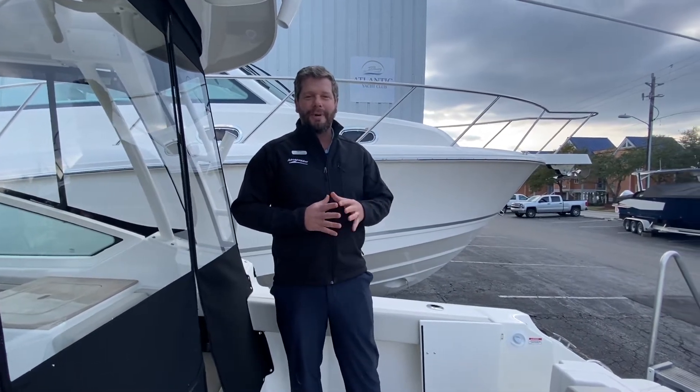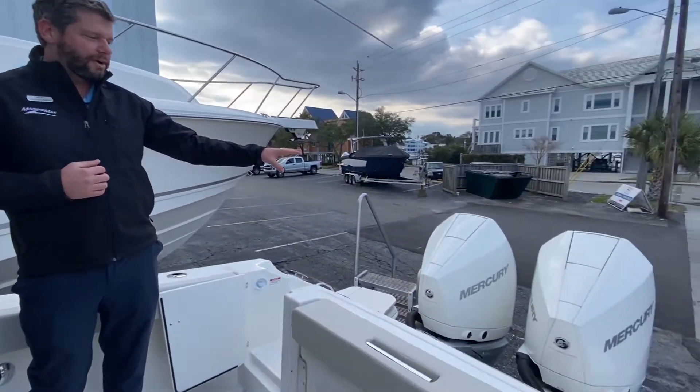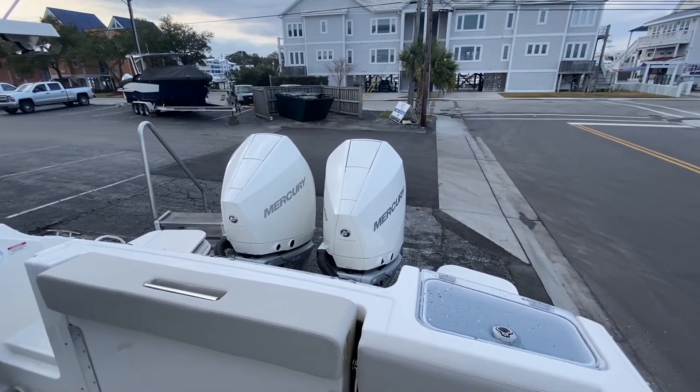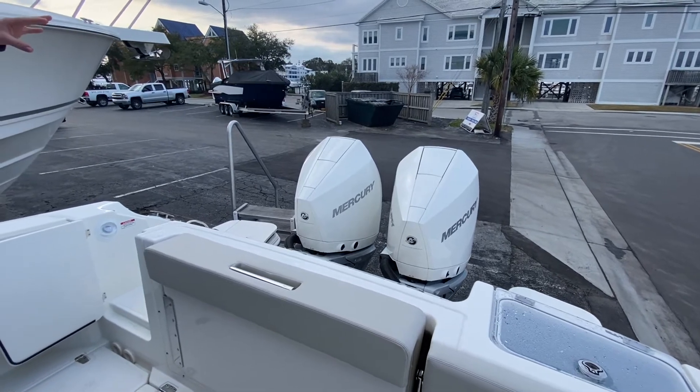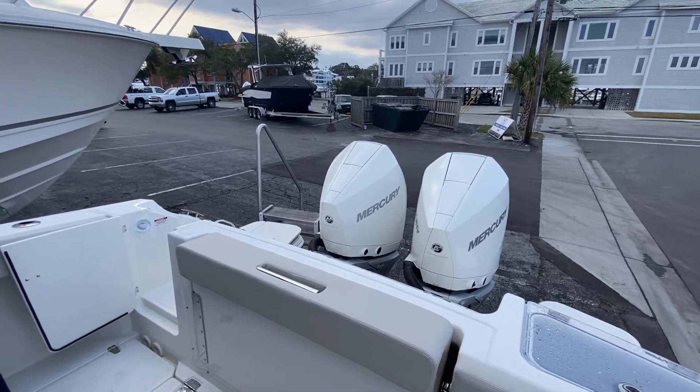Welcome aboard the cockpit of the 280 Vantage. On the back we have our twin 300 white Mercury Verados — V8 engines — with lots of torque, great fuel efficiency, and horsepower for this 280 Vantage.